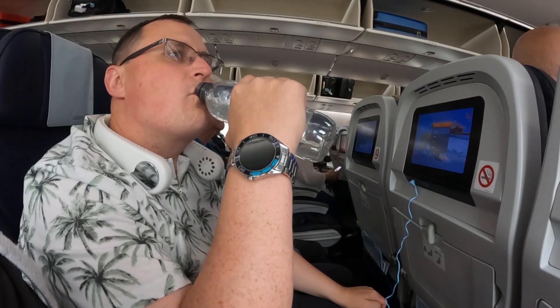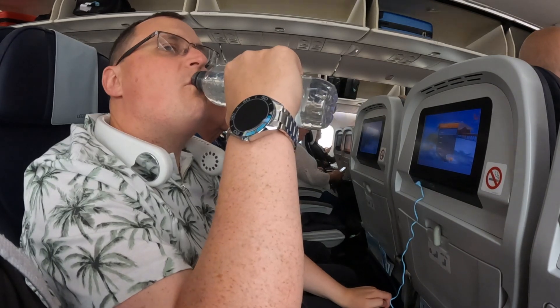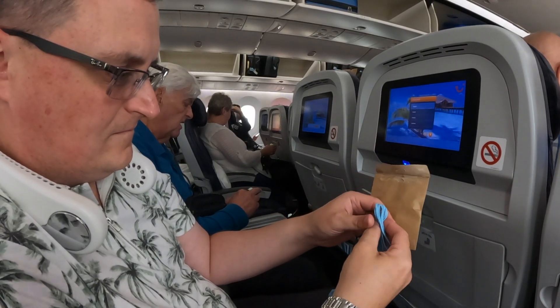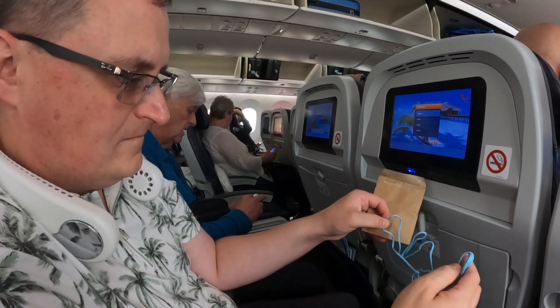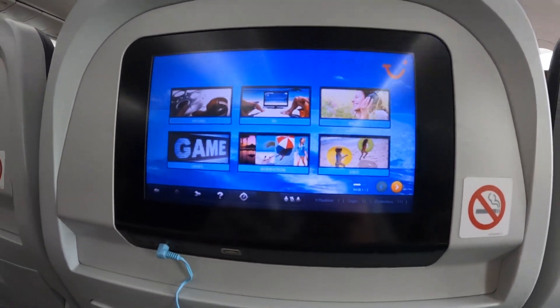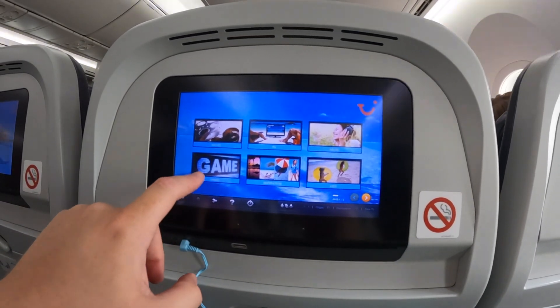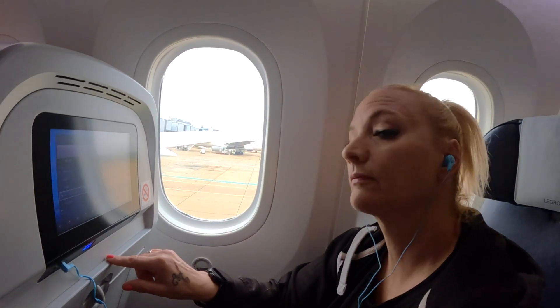We got complimentary water on the flight. The complimentary headphones were a nice touch. They were for the infotainment system, which gave us access to TV shows, films, games, and many music channels along with pre-saved MP3s.